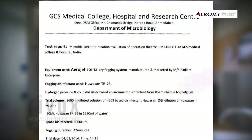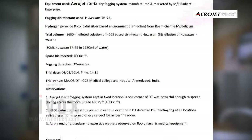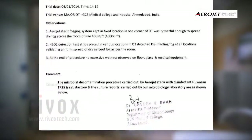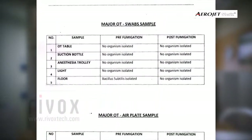Microbiological reports of pre- and post-disinfection treatment show 100% kill and no growth of a wide range of microorganisms such as spores, virus, bacteria, and fungus.